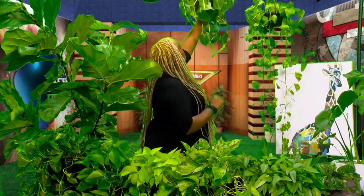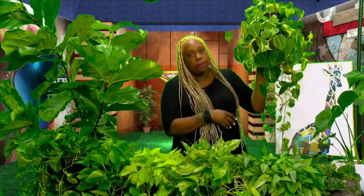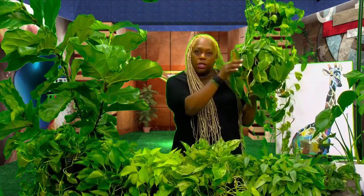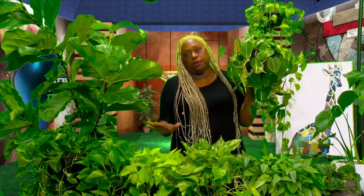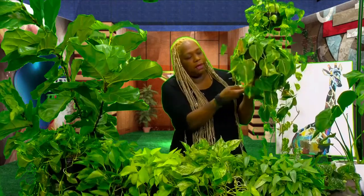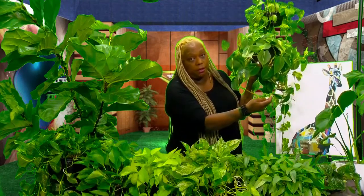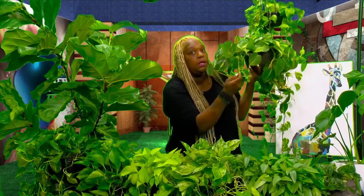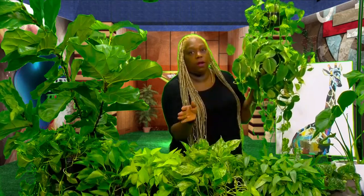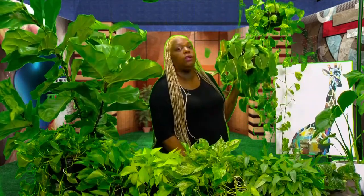I also brought a philodendron brazil — it trails and has heart-shaped leaves, so people sometimes confuse it with the pothos. The way you tell the difference: on the philodendron's vines, when a new leaf comes in, it has a very thin little sheath called a leaf sheath that protects the new leaf until it's strong enough on its own. You won't see those leaf sheaths on any pothos — so although they look alike, they're completely different plants.